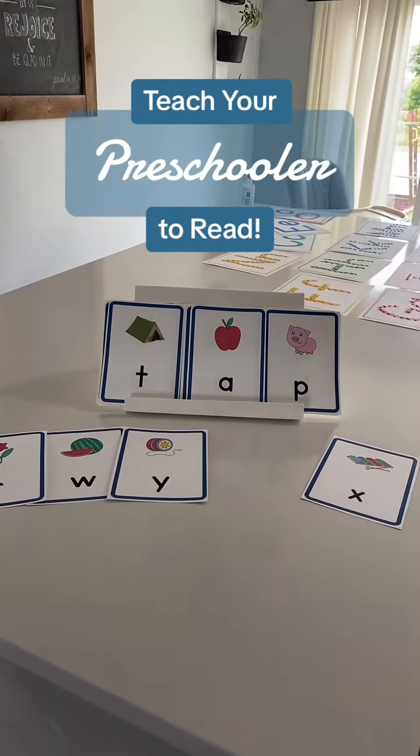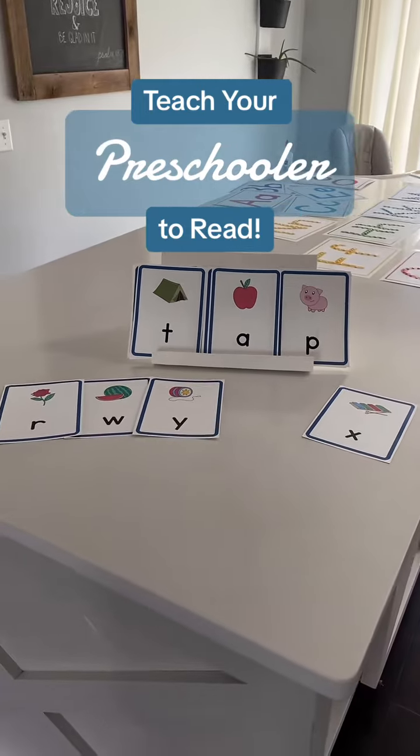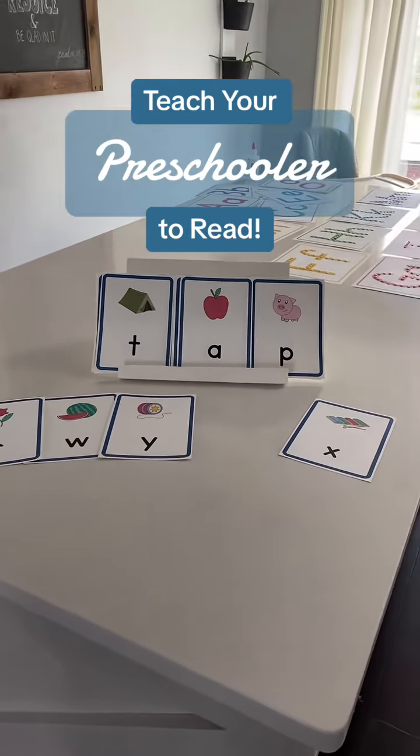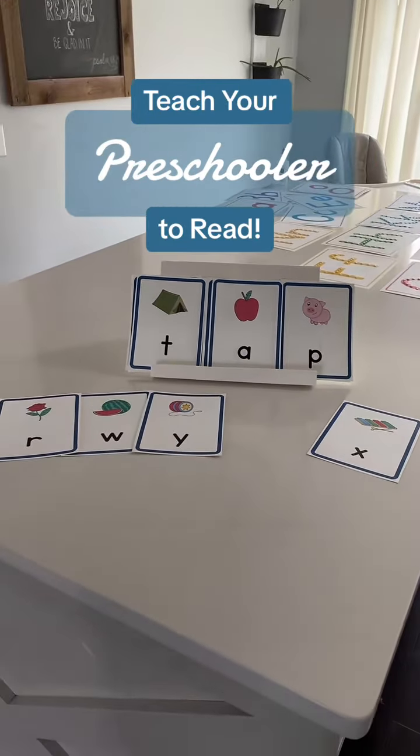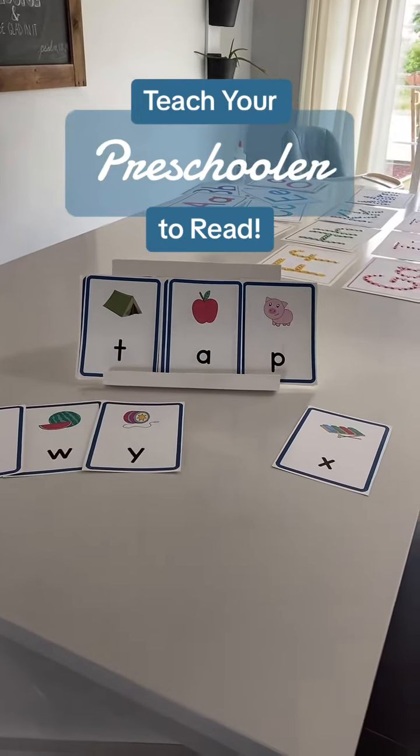Your preschooler can start reading before they even know all of the letters and letter sounds. After they've learned a few vowels and consonants, you can start blending words together. My name's Jess and I've been teaching preschool for 15 years now, and here's the best way to help your child learn how to read.